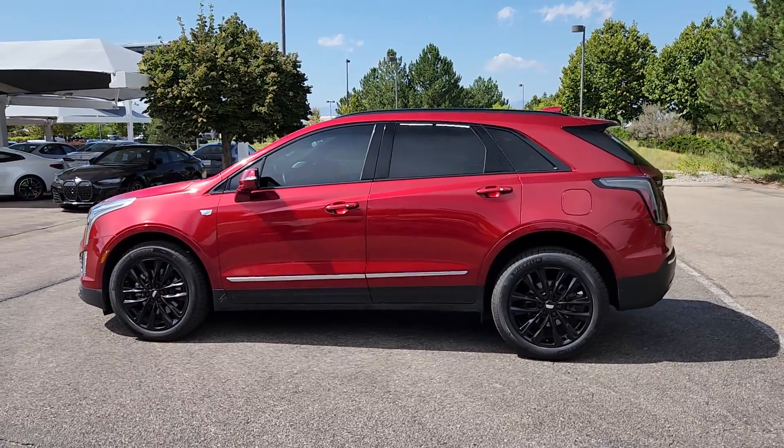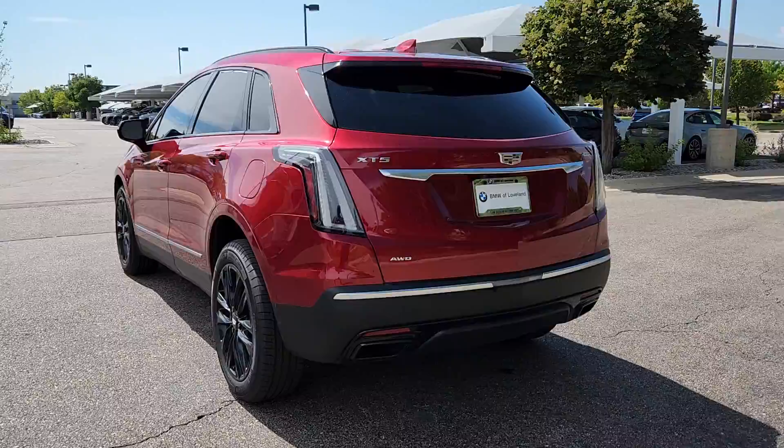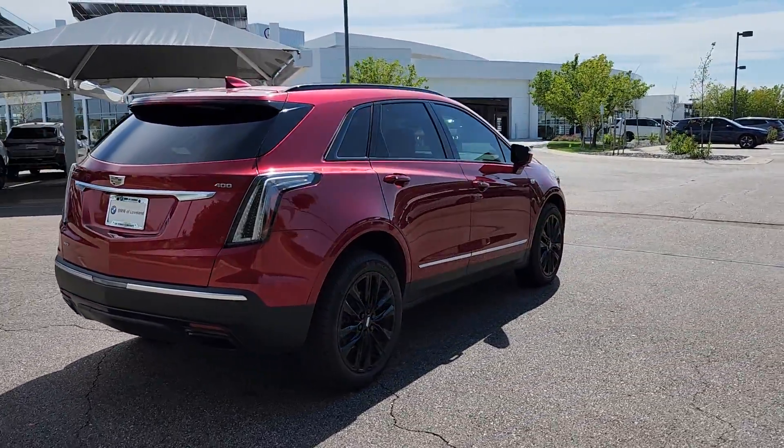Get acquainted with the 2021 Cadillac XT5. This vehicle is an outstanding buy with fewer than 45,000 miles on the odometer.